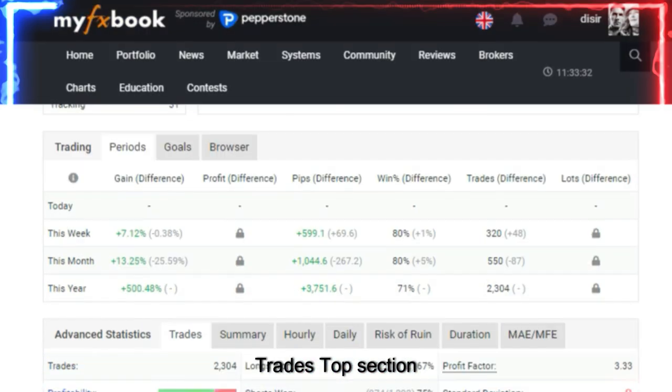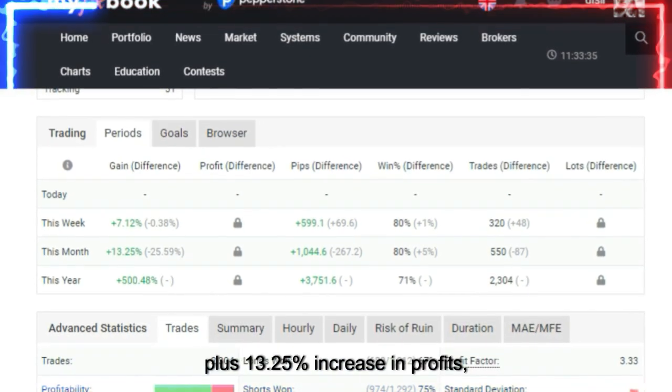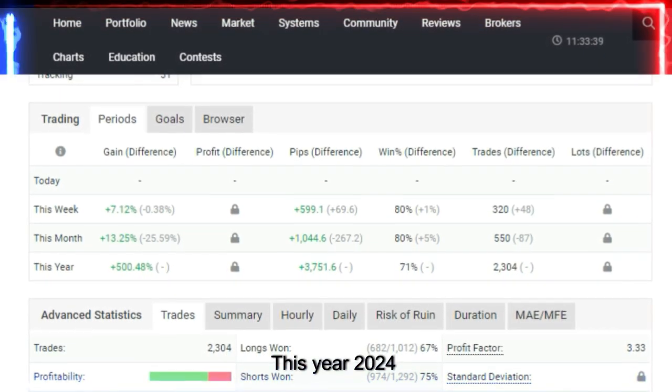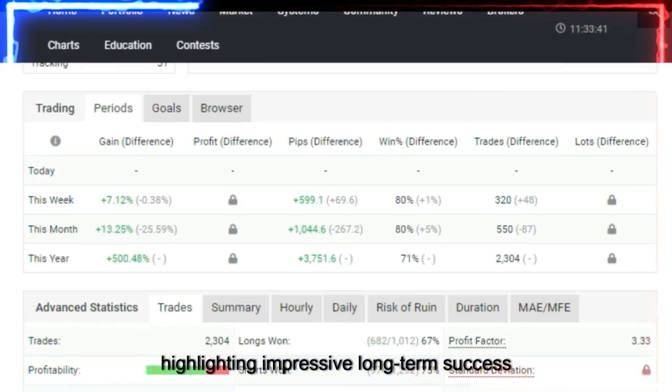Trades, top section. This week, 7.12% growth in trading profits. This month, 30.25% increase in profits, showing strong monthly performance. This year, 500.48% yearly return, highlighting impressive long-term success.